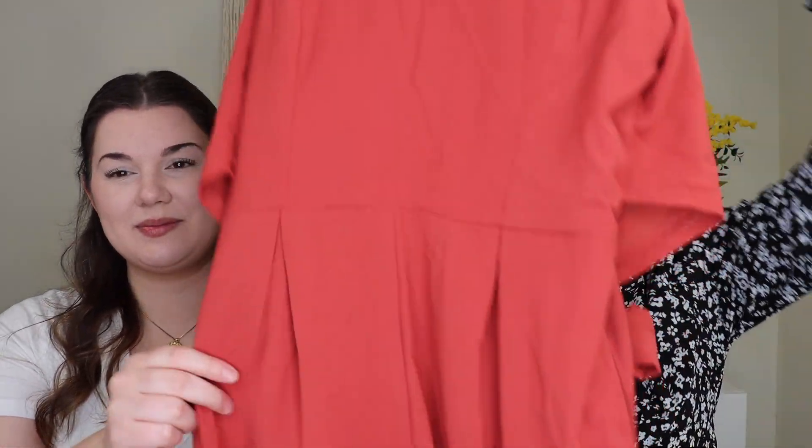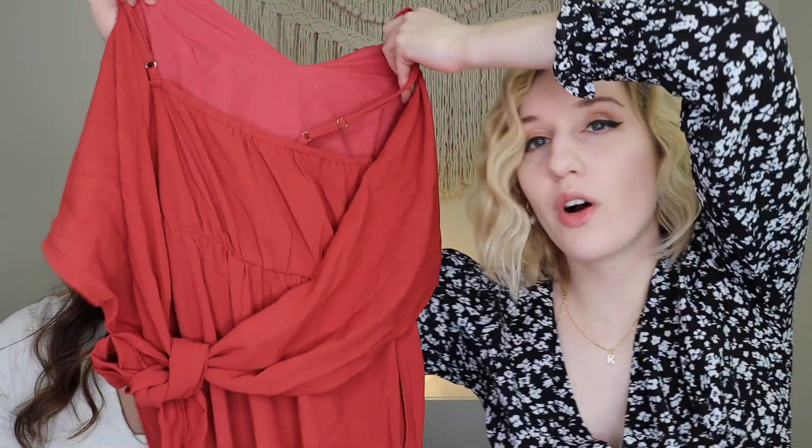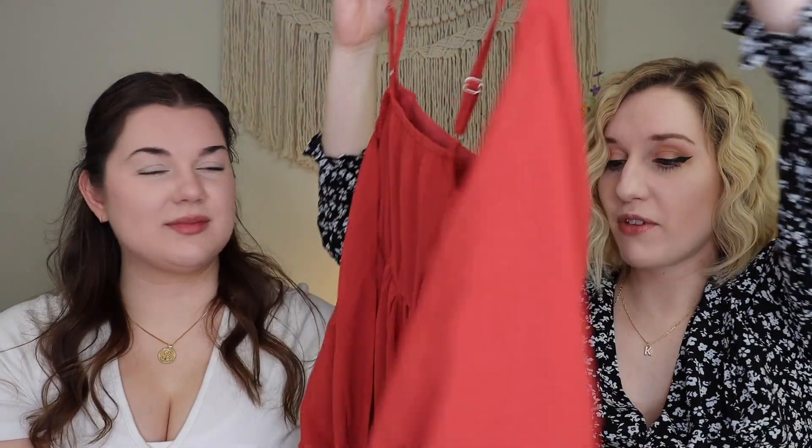Up next I went with a beautiful red jumpsuit with flowy pants, so it reads somewhat like a dress. The back has a tie detail and there's a little pleated moment up front — and it has pockets! I love a good jumpsuit moment. The color looks more red on camera but it's definitely a little more coral-red, beautiful for a wedding but could also be fun during the holiday season.